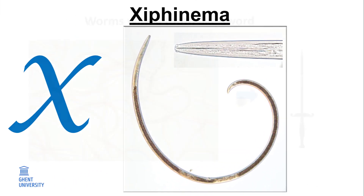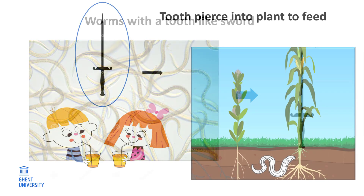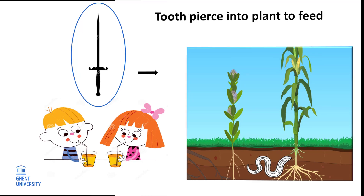X. Xiphinema. Worms with a tooth-like sword — this feature made scientists choose this name for this worm. With this tooth, it pierces into plants to feed and carries viruses that are transmitted to plants. Plants become very sick. Fortunately, scientists have found a cure to avoid plants becoming sick.